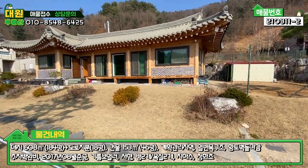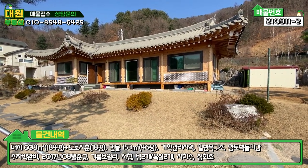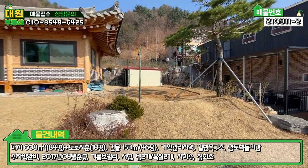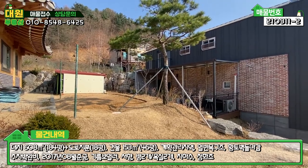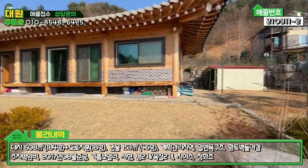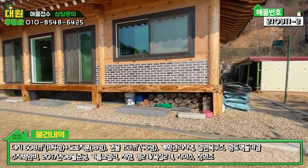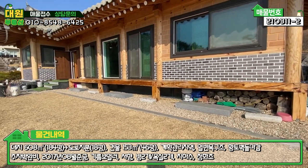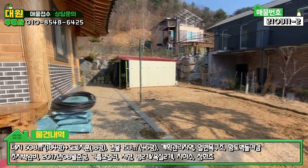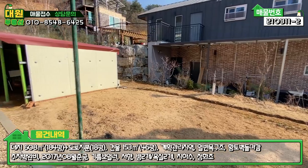전체적으로 보시면 집터하고 마당 부분에 약간의 단차를 두셨어요. 텃밭도 밑에 있고 위에도 2단에 또 있고요. 우측 소나무도 굉장히 예쁘네요. 전반적으로 굉장히 예쁩니다. 잘 관리가 돼 있고, 처마 밑에 장작이라든가 잡석으로 시공이 돼 있는 부분도 깔끔하고요. 여기저기 심어 놓으신 것도 있고, 텃밭도 있습니다.